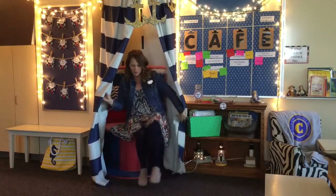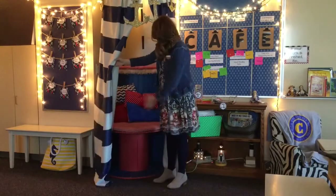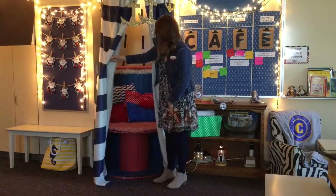This is called the lighthouse in my room and it's just simply a round chair inside of some curtains with a few little comfy pillows.